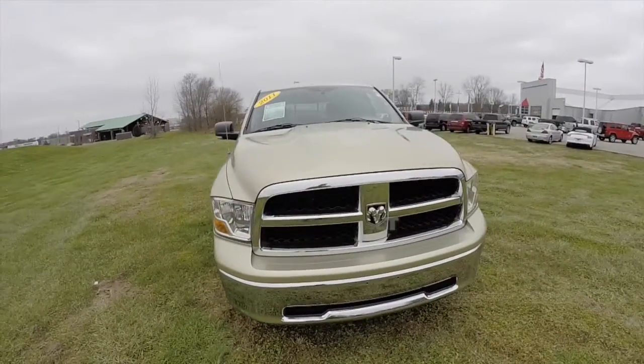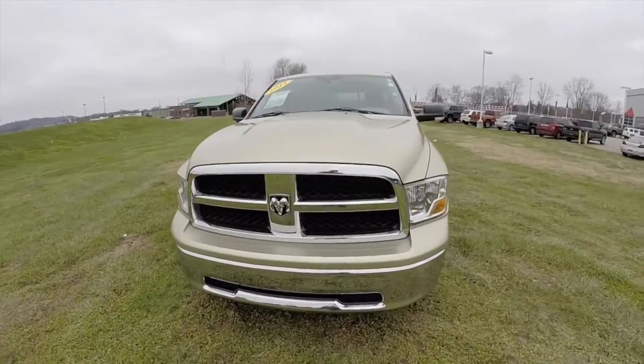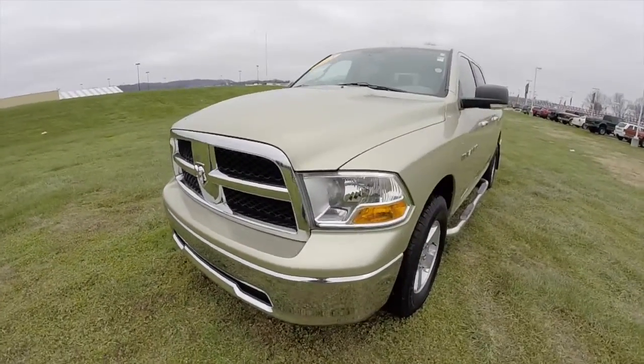Hello everyone. Today we're going to take a quick walk around and look at this 2011 Ram 1500 SLT.